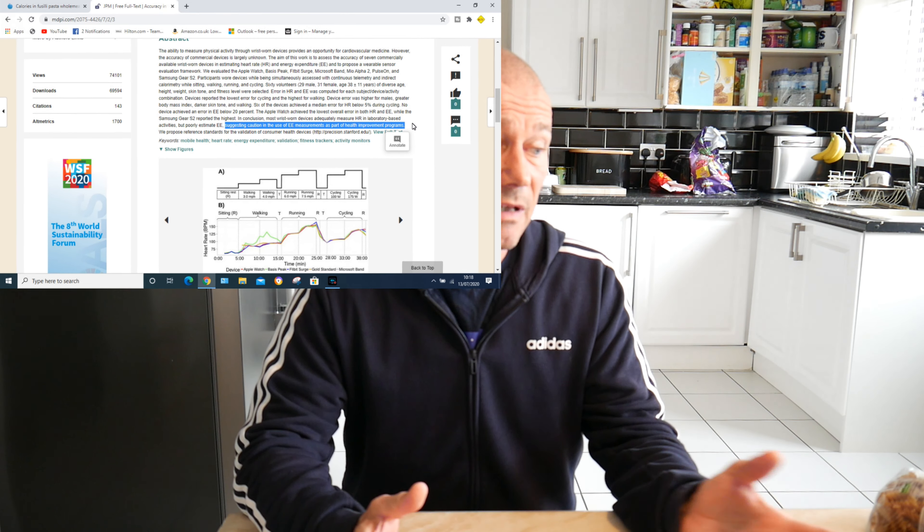So the calorie burn shown on these devices is not accurate — some were found to be 90% out. This is why, when you're on a calorie-controlled diet, you sometimes find you're not losing as much weight as you'd like. It's because of inaccuracies in the calorie calculators and fitness trackers not measuring your calorie expenditure correctly. I'm not saying throw your fitness tracker in the bin — it gives you a rough guide — but it's not exact.